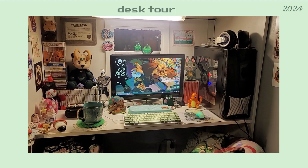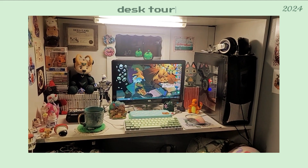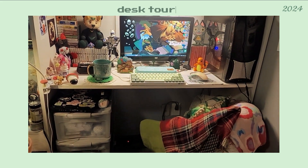Hello everyone and welcome back to my channel. Today I am doing a quick desk tour. It has changed a lot, so I wanted to do a quick one. I'm just gonna move down here and show you just real quick.